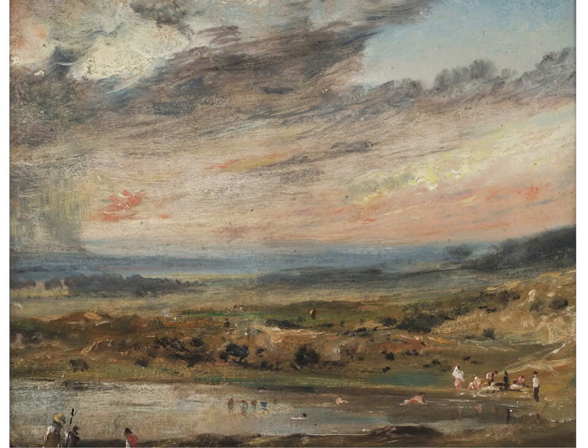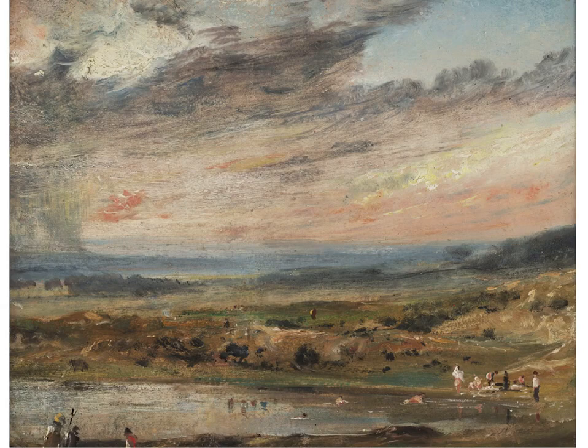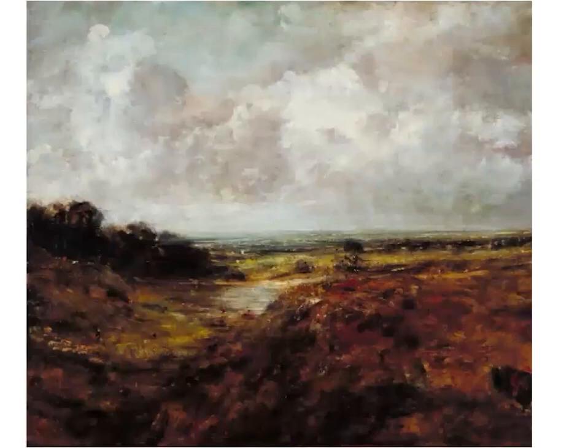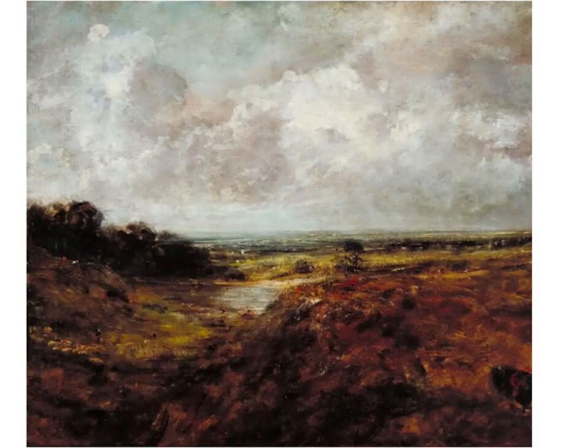I'll show you a selection of Branch Hill Pond. This finished piece is from another viewpoint and depicts wonderful rain clouds; it now hangs at the Cleveland Museum of Art in the United States. This study was exhibited by Constable in 1825 and, according to the inscription on the back, was left unfinished deliberately. We know this from his friend William Purton, who inherited the painting and was so satisfied with the rendering of the sky that he didn't want to finish it for fear of spoiling it.